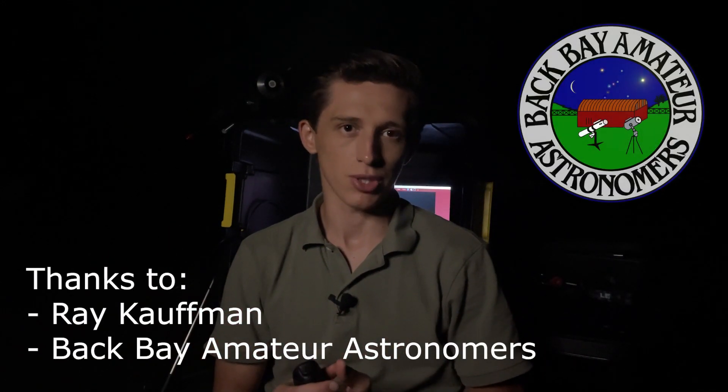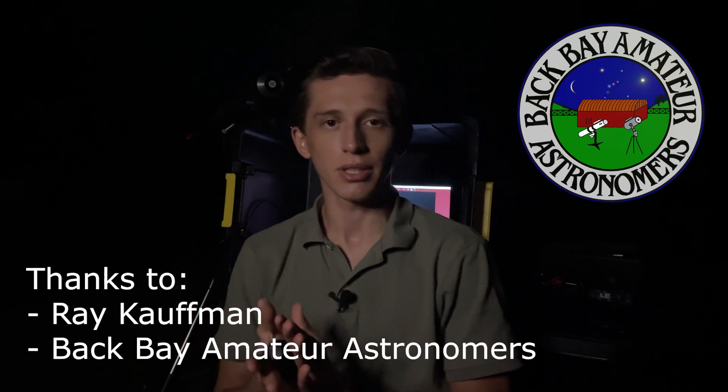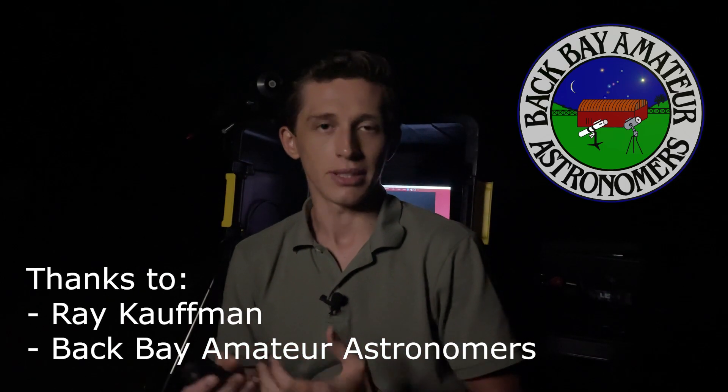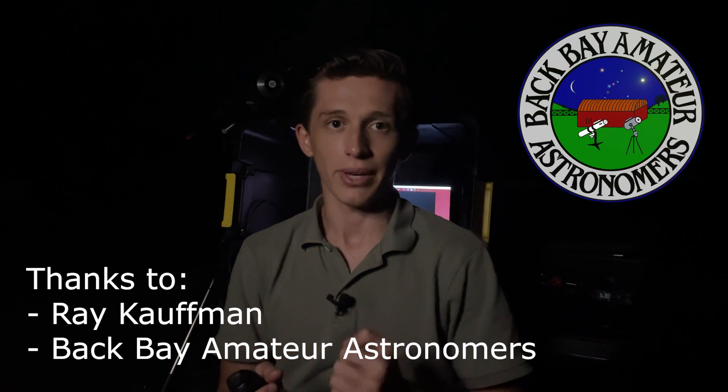You've just watched pictures of Jupiter and Saturn that I got with my 10-inch telescope. To be honest I enjoyed this night and the results that I got with a bigger tube. Hope you enjoyed watching this video as well. I would like to say thank you to Back Bay Amateur Astronomers Club and the previous owner of the telescope, Ray Kaufman, who donated the telescope to the club. Because of you I've got an opportunity to improve my results in astrophotography and share these results with others. Thank you again.